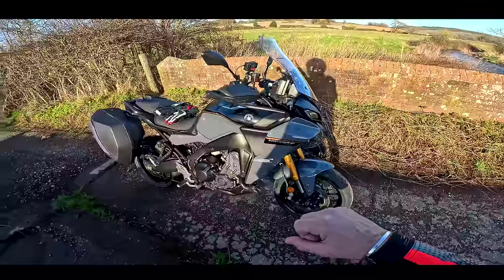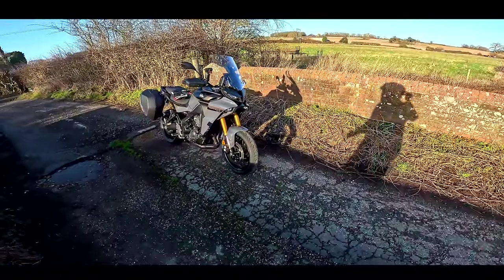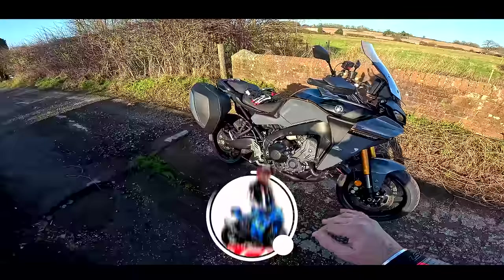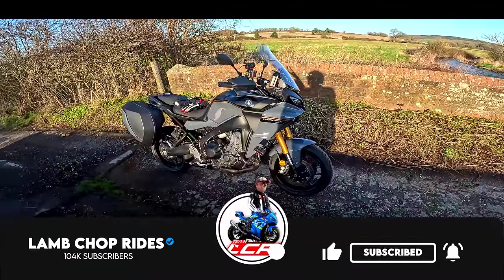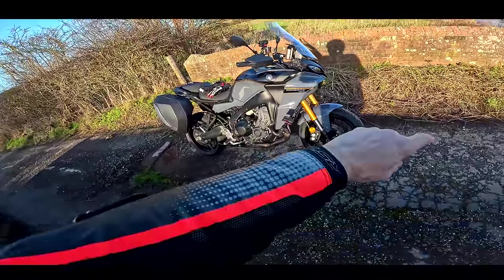This is going to be a first ride video, so we're just going to take this out for a bit of a spin, get some first impressions, and then later we're going to take this on a little bit of a day trip somewhere to really get the feel of the bike. So if you're interested in the new Tracer GT Plus, this is the video for you — grab yourself a cup of tea.